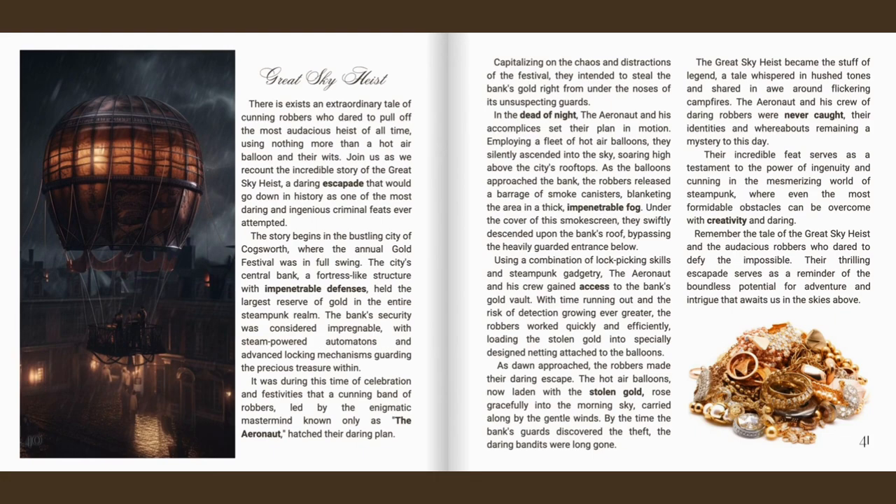Their incredible feat serves as a testament to the power of ingenuity and cunning in the mesmerising world of steampunk, where even the most formidable obstacles can be overcome with creativity and daring. Remember the tale of the great sky heist and the audacious robbers who dared to defy the impossible — their thrilling escapade a reminder of the boundless potential for adventure and intrigue that awaits us in the skies above.